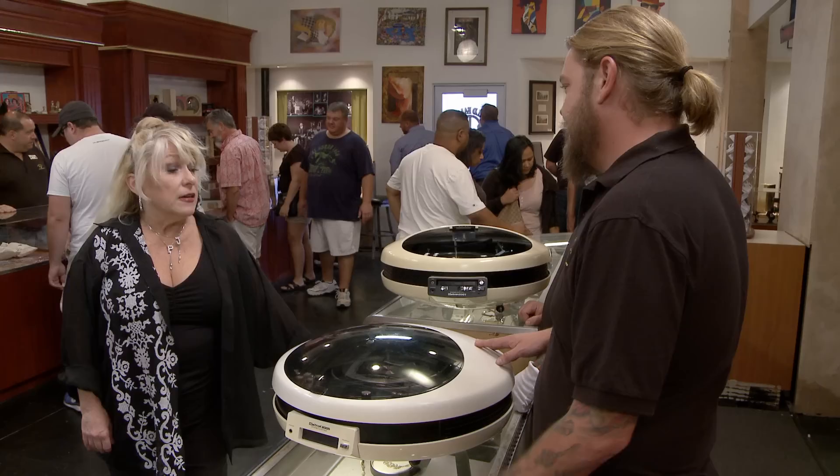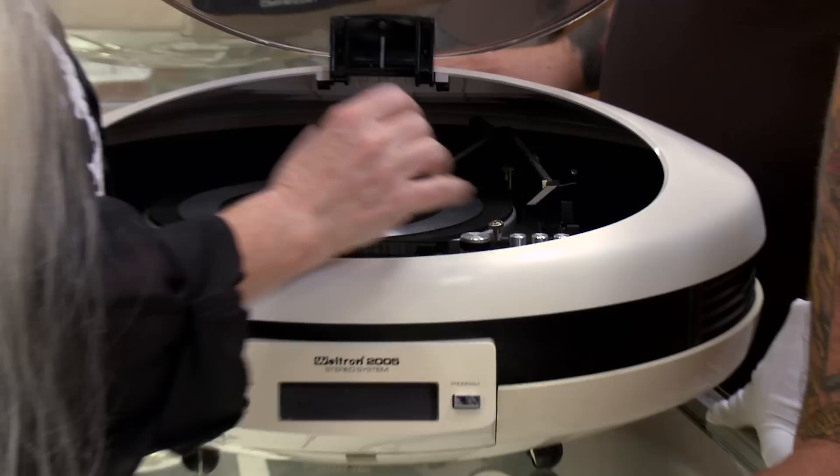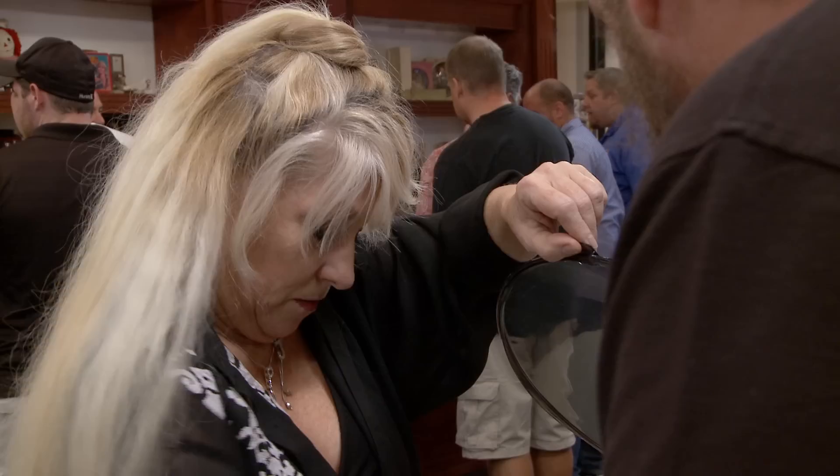Do they actually still work? This one does, yes. How do I turn the power on here? The power button is right here. We can kind of hear a radio there — a little bit FM AM. All right, so it works. Let me turn it off.